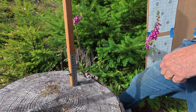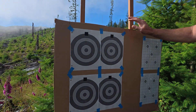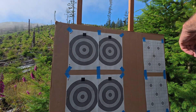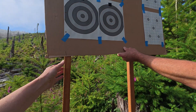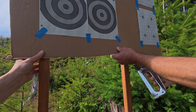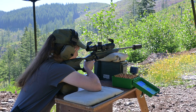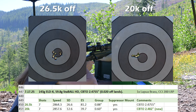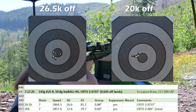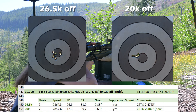So I loaded up 7 rounds each at my original seating depth — CBTO 2.4755 — and a new seating depth to get me back to 20k, at 2.482. I also loaded up an extra 5 rounds of each to see how they fared downrange on steel at 700 yards. Results were pretty conclusive in favor of chasing the lands. My group size returned close to half MOA, and SD and ES were also much improved.